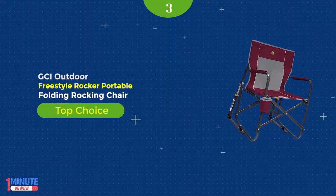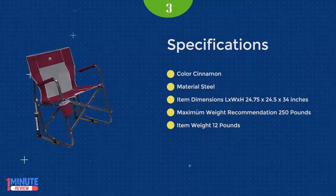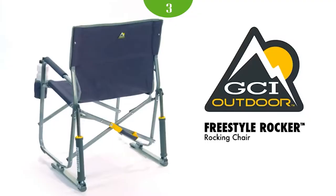Number 3: the GCI Outdoor Freestyle Rocker Camp Chair delivers a smooth rocking action on any surface outdoors. Featuring padded armrests, a built-in beverage holder, and a convenient carry handle, folding this camp chair open and closed has never been easier or safer with GCI Outdoor's patented easy-fold technology.